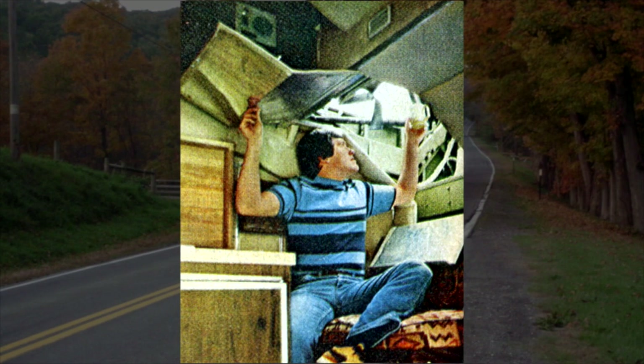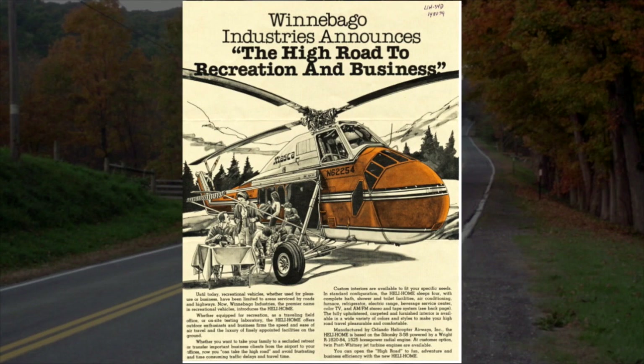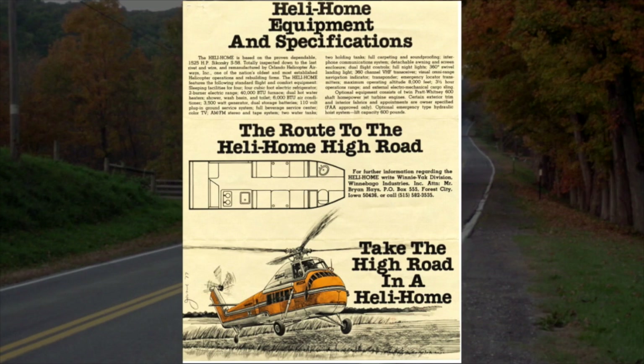The cockpit was accessible from the living compartment, making it FMCA membership eligible, and came complete with all the communications and avionics you could need. The larger S-58 had a 56-foot rotor diameter — about the same as a Class A motorhome's turning radius today. Unloaded, it weighed 9,200 pounds with a 3,300 pound cargo carrying capacity, a maximum altitude of 8,000 feet, and a flight range of three and a half hours at 100 to 110 miles per hour on 220 gallons of gas.